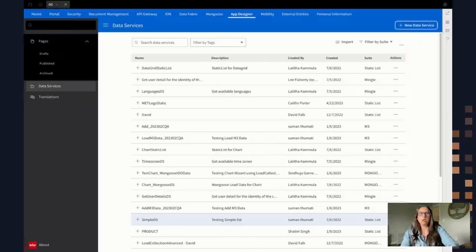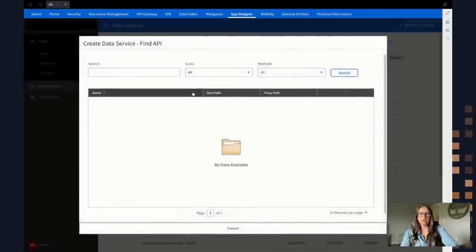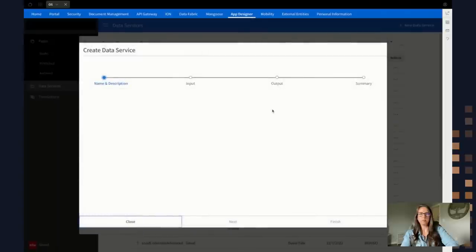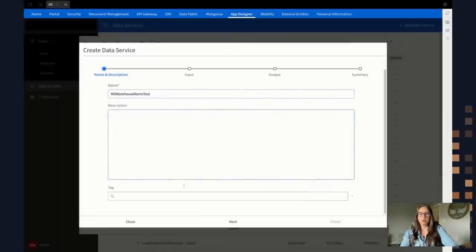My second data service is going to be a list of items by warehouse. There is another API in the gateway that retrieves this type of data filtered by warehouse location. I'm going to select Ion API again, and this time I'm going to search for 'list item warehouse by warehouse.' I'll see the proxy path, select version two, and call it 'M3 warehouse items.' I can give it a description and tag if I wanted, then hit Next.